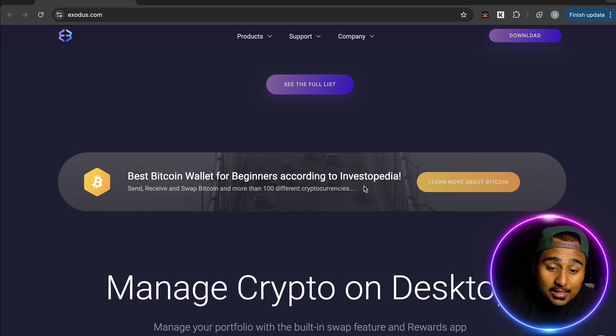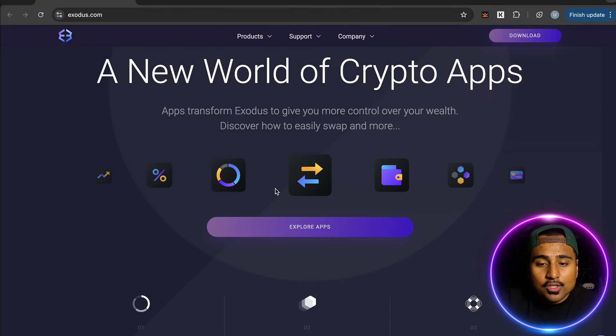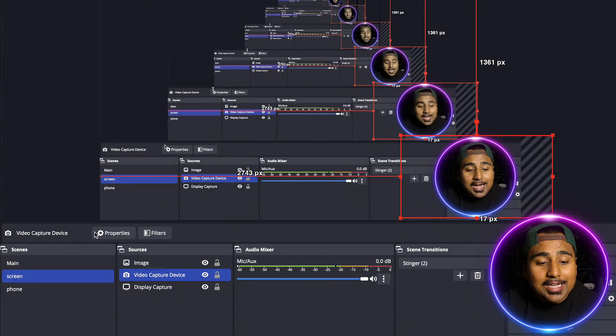It's been named the best Bitcoin wallet for beginners by Investopedia, which is a pretty big and solid claim. You can send, receive, and swap Bitcoin and more than 100 different cryptocurrencies, and manage your crypto on your desktop — a clean feature.